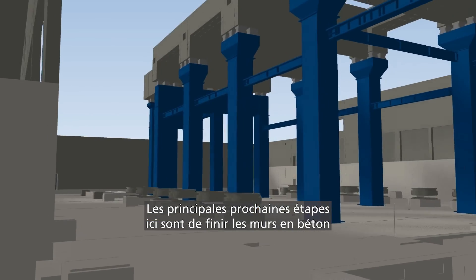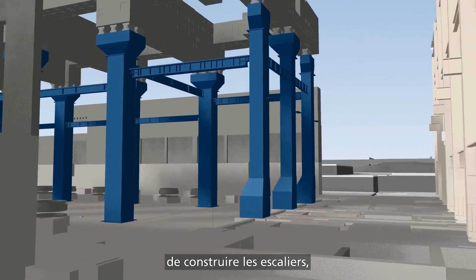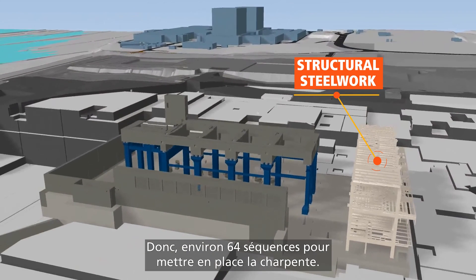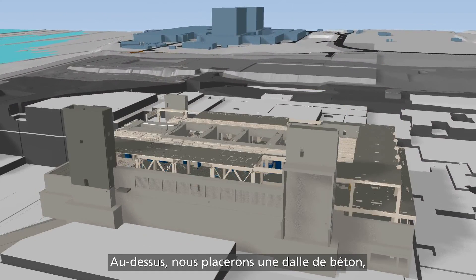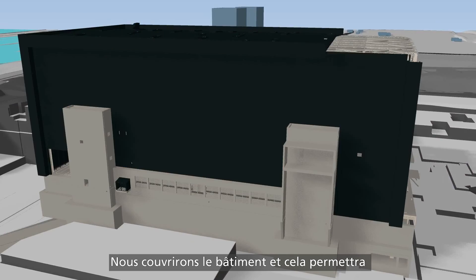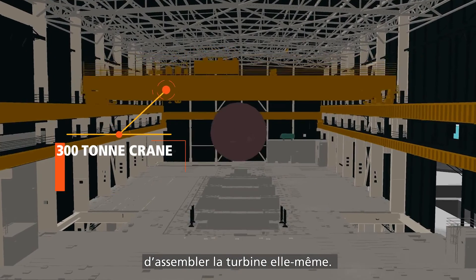The next key steps in this area are to complete the concrete walls, build the staircases, and then the really important piece is to build the structural steelwork — about 64 sequences of steelwork that need to go in. On top of that we'll place a concrete slab and then build the steelwork up to house a 300-tonne crane. We'll clad the building and that will then allow our General Electric colleagues to come in and start assembling the turbine unit itself.